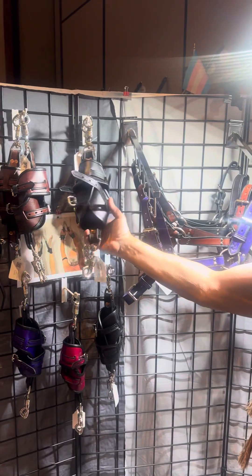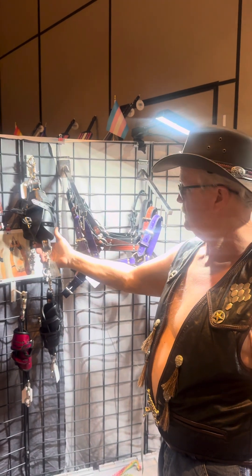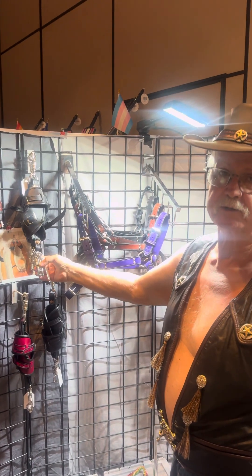Our suspension cuffs — very popular, have a hard time keeping them in stock. They'll work on your hands or your feet. All reinforced with nylon webbing on the side between the layers of leather, and panic snaps already adjusted to it.